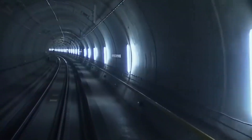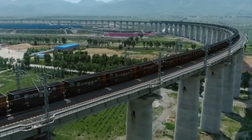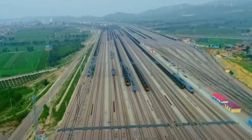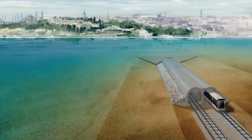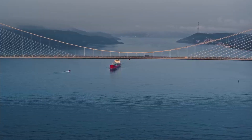Now, let's direct our attention to the Marmaray, another engineering marvel that connects Europe and Asia beneath the waters of the majestic Bosphorus Strait. The ambitious Marmaray project commenced in 2004 and was successfully completed in 2013, involving the construction of an underwater railway tunnel and forging a seamless rail connection between the European and Asian sides of Istanbul.